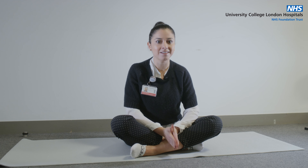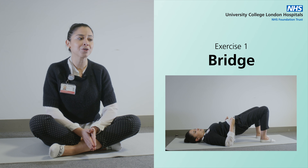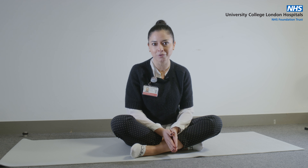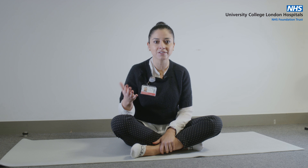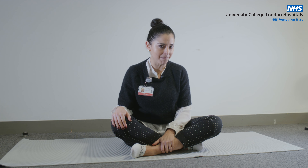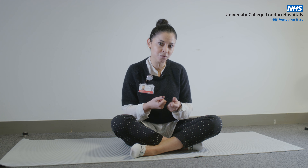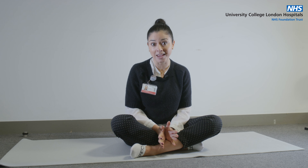The first exercise we're going to do is the bridge. You might already have a routine or you might go to the gym, or even if you don't, please try to do this because your pelvic floor will be able to learn how to work alongside certain activities that you do normally on a daily basis. The thing to remember is that when you do the exercise you're going to use the pelvic floor — you're going to close the doors on the effort.